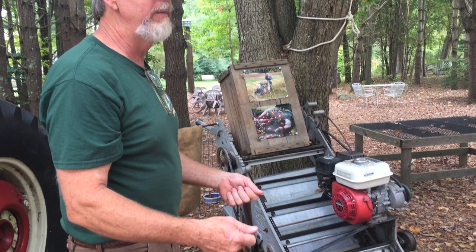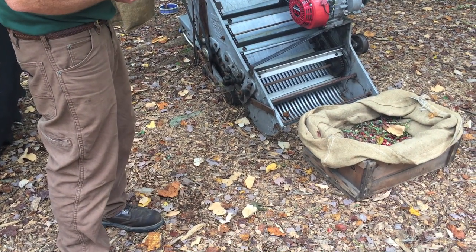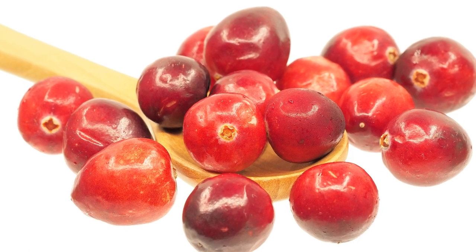Cranberries are harvested in two different ways: either dry harvesting or wet harvesting. About 10% of cranberries are harvested through the dry harvesting process. They use a mechanical picking machine that picks up the cranberries from the ground. The main benefit is that the cranberries are less bruised, and they're used for whole cranberry sales.